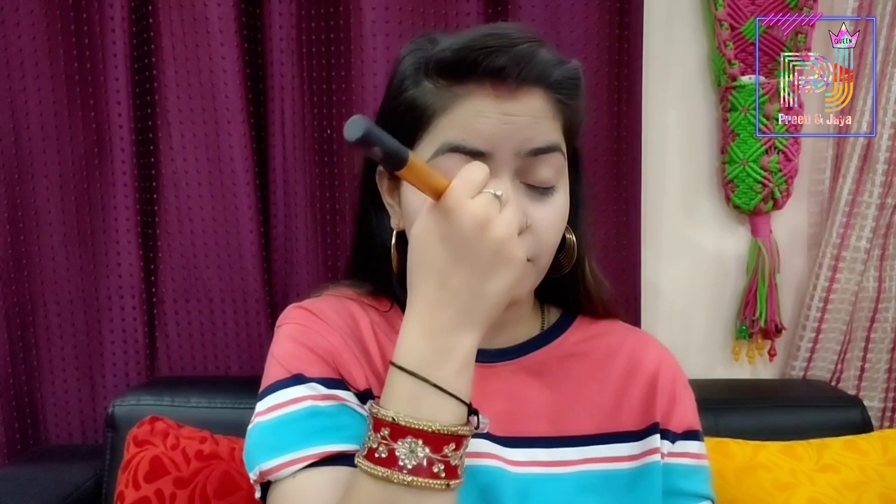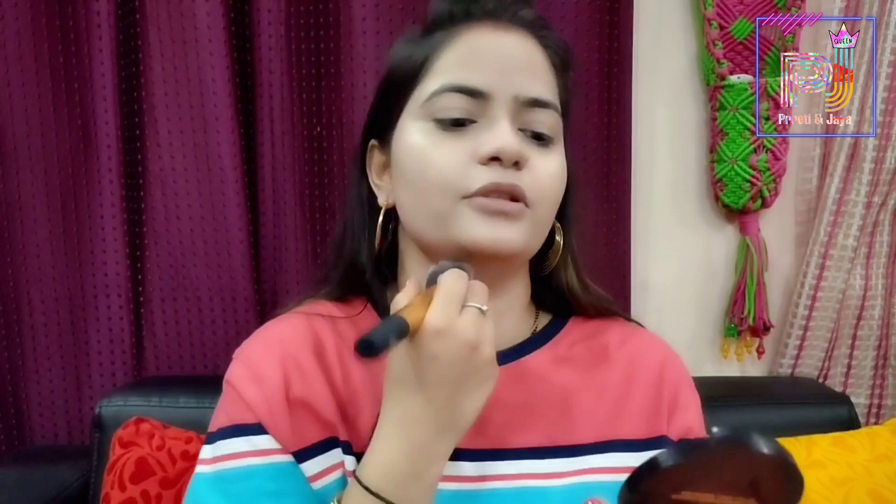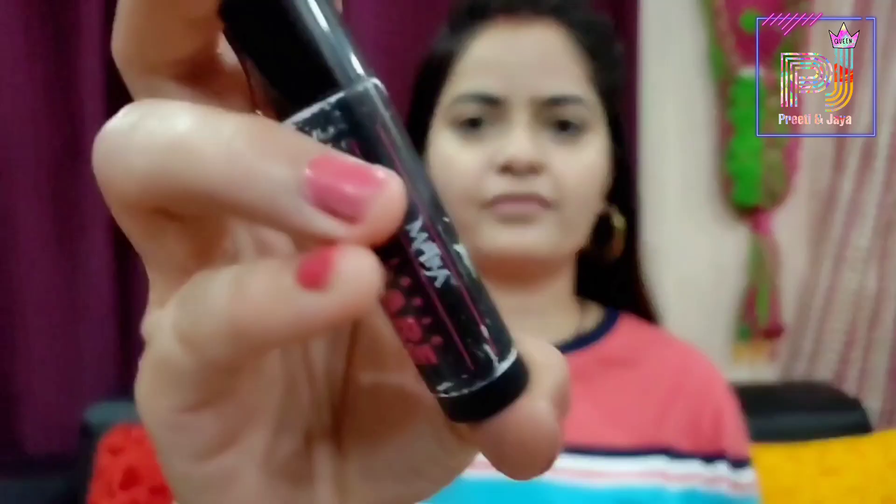This BB foundation cream is very good and it is a light shade, so if your skin tone is light it will suit you well. I will now set my BB foundation with a weightless matte compact powder. This compact powder has SPF 20 for sun protection and contains vitamin E and shea butter to nourish my skin.